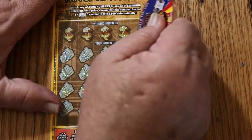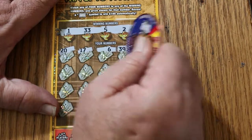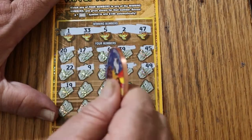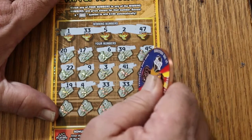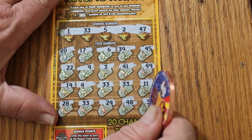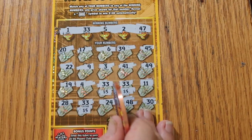Final ticket: winning numbers are 1, 33, 5, 2, and 47. Scratching: 20, 17, 6, 39, 45, 22, 9, 3, 41, 49, 19, 4 — then 33, 33! Yes, 2 in a row! Then 11, 28 — 33, that's 3 of them! Then 24, 48, and 30 in the corner. So it's the land of 33s — getting 5, 5, and 5 for $15.